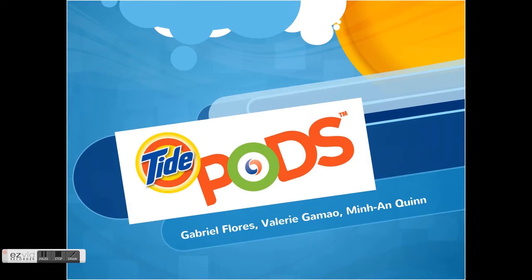Hi, I'm Valerie, I'm Dame, and I'm Minayan, and our group's product is Tide Pods.